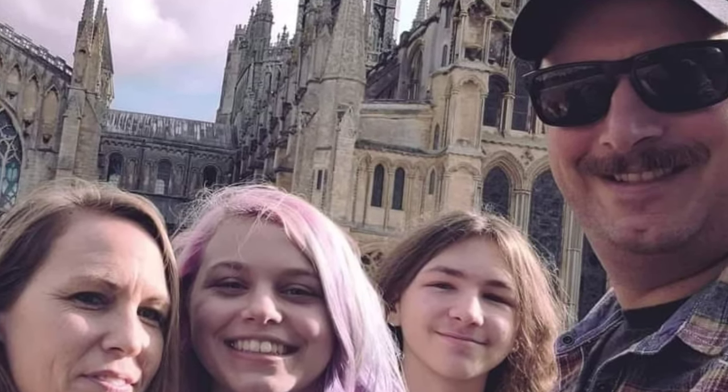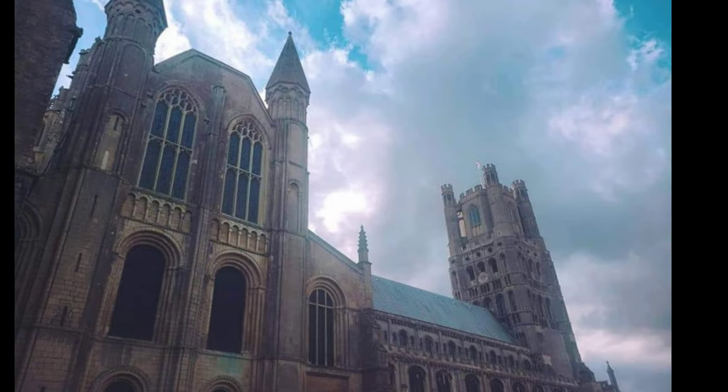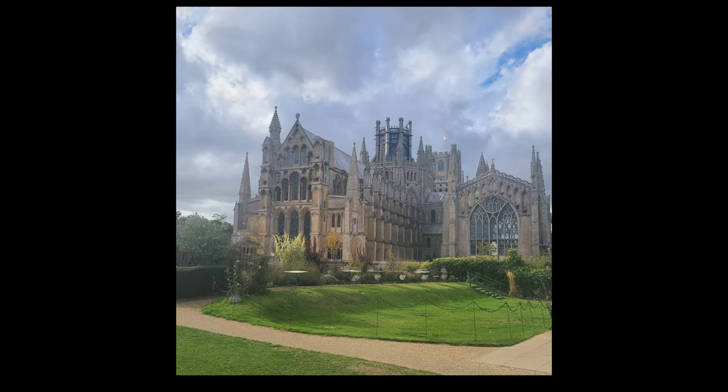Here's a couple of pictures of our family enjoying the Ely Cathedral and the pictures that I was able to take. It is fantastic and truly breathtaking.